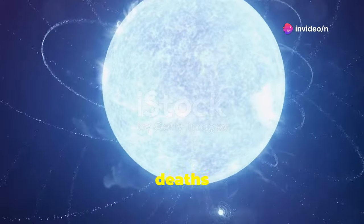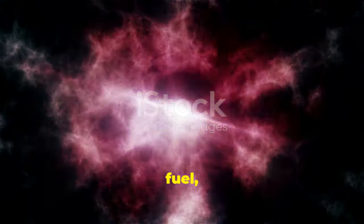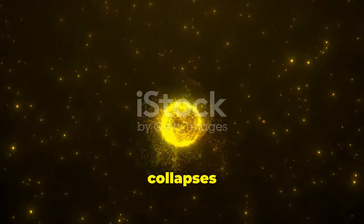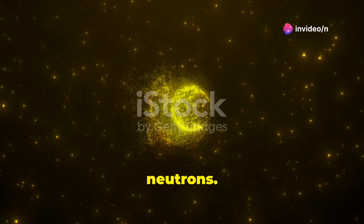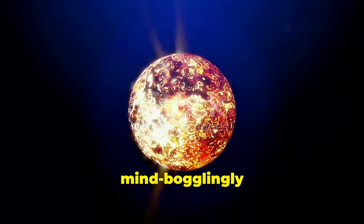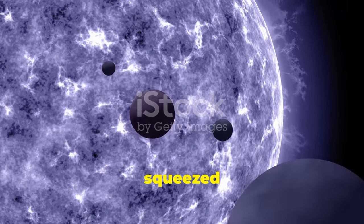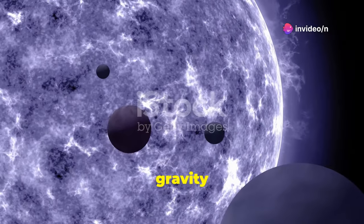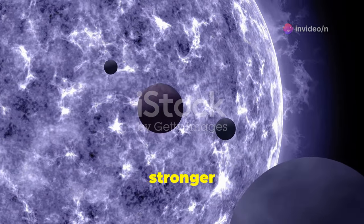Neutron stars are born in the fiery deaths of massive stars. When a star much bigger than our sun runs out of fuel, it explodes as a supernova. The core left behind collapses under its own gravity, becoming so dense that protons and electrons combine to form neutrons. Hence the name neutron star. These objects are mind-bogglingly dense. A neutron star typically has a mass greater than our sun, but is squeezed into a sphere only about 20 kilometers across. The gravity on a neutron star's surface is intense, about 100 billion times stronger than Earth's gravity.